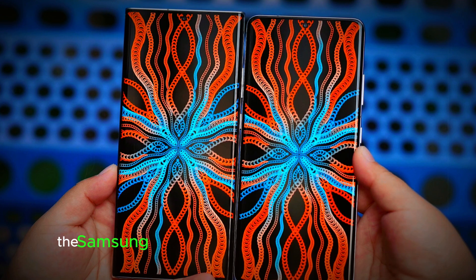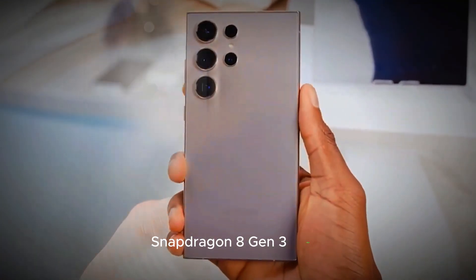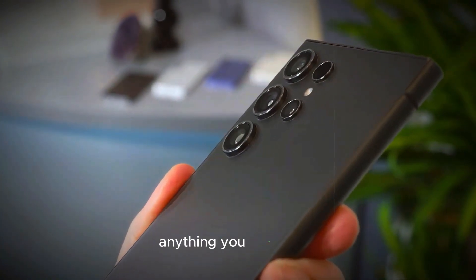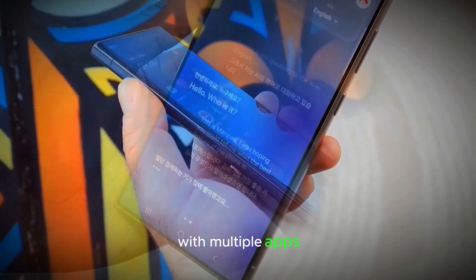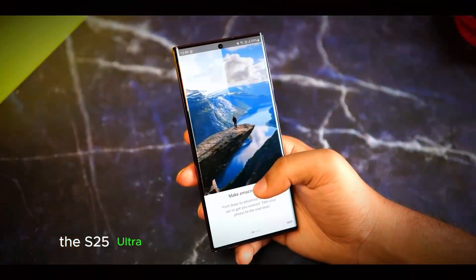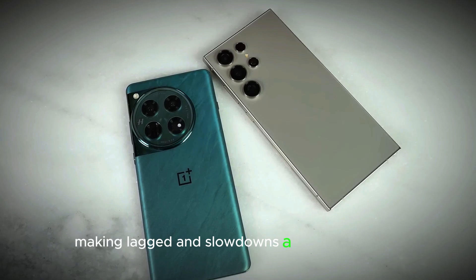Performance. Under the hood, the Samsung S25 Ultra is powered by the cutting-edge Snapdragon 8 Gen 3 chipset. This powerful processor ensures that the phone can handle anything you throw at it, from intensive gaming sessions to multitasking with multiple apps. Paired with an impressive 16GB of RAM, the S25 Ultra offers smooth and efficient performance.